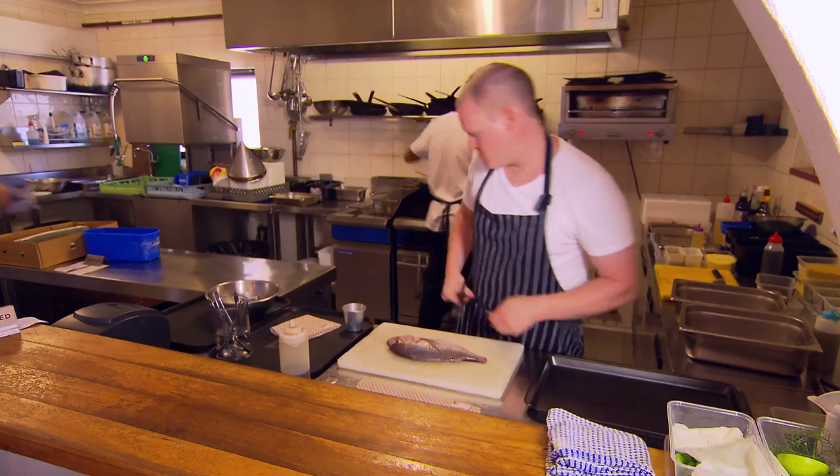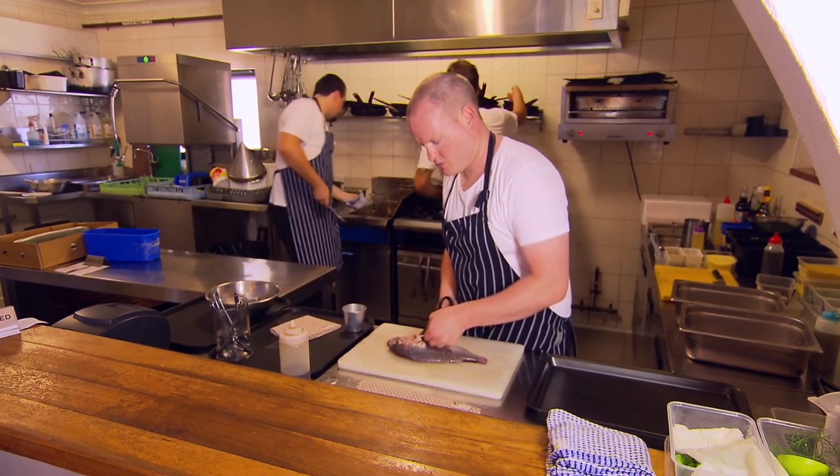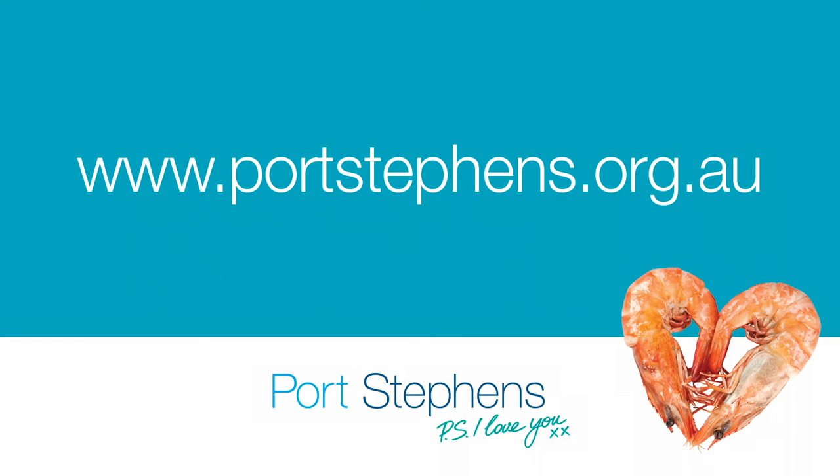My tip for cooking fish would be: season your fish, start off with a hot pan, and don't overcook the fish. Take it off before it's finished and let the heat rest through the fish — you'll just get a better product, a better finish.